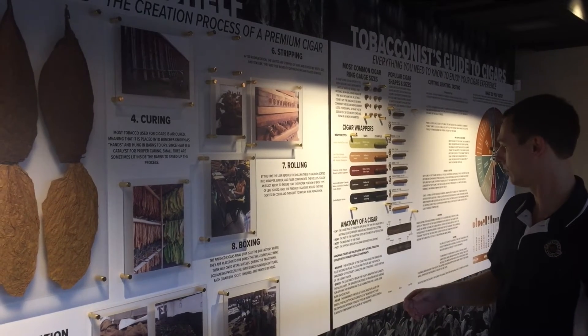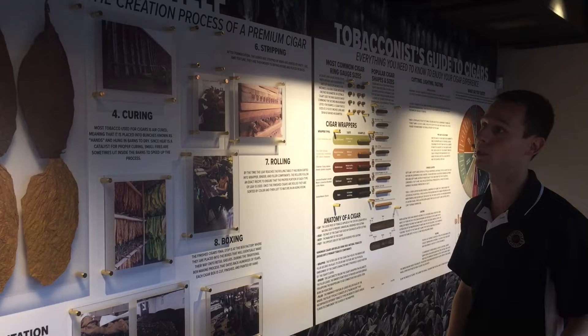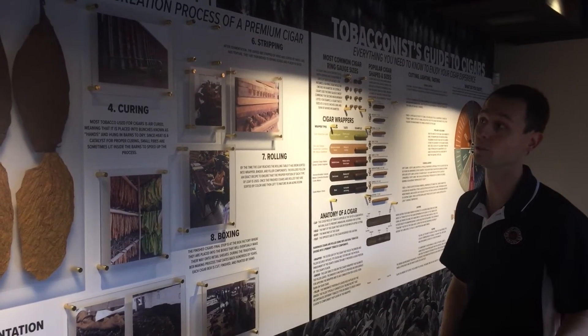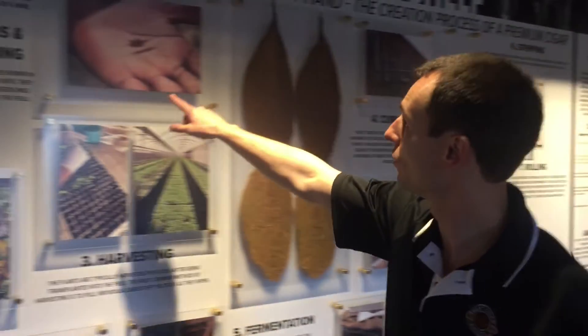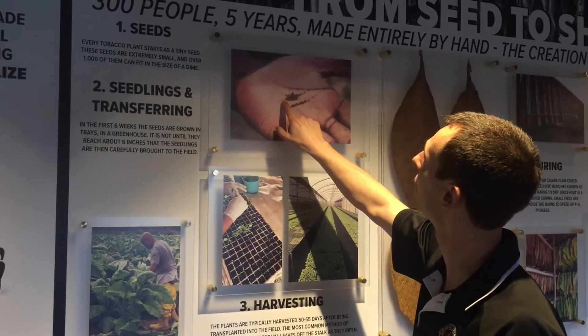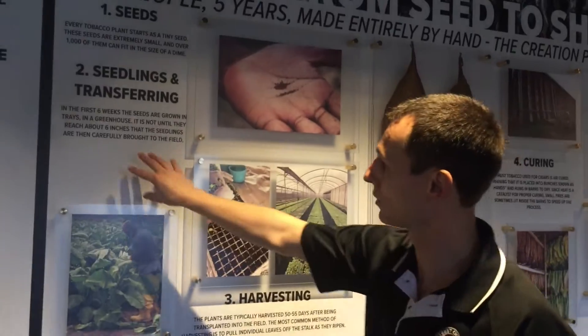This is the eight-step process to how a handmade premium cigar is made, which takes 300 people and five years to make a cigar by hand. It starts as a seed. As you can see, this is a hand here, and these seeds are smaller than a pinhead. We're going to have some seeds illustrated right here under glass — we're figuring out how to mount them now.